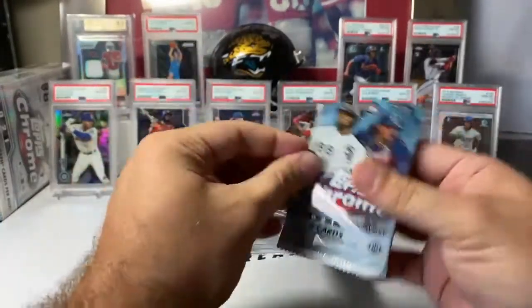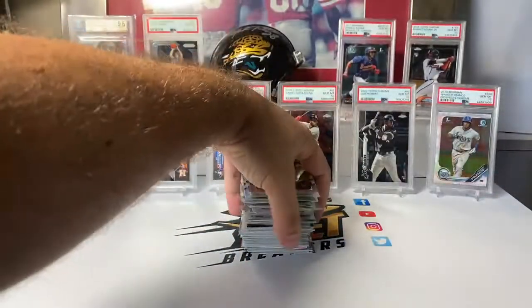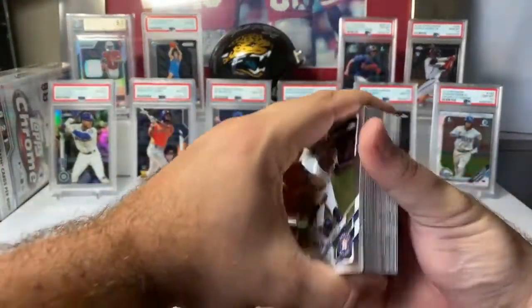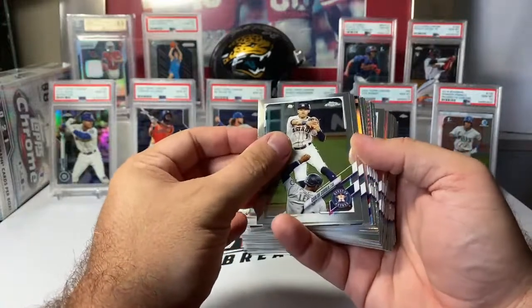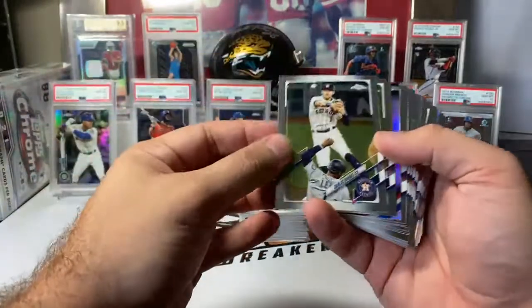First box open — 24 packs is a lot. Good luck, guys. Everything will ship. At this point I'd say we probably do more baseball than football just because of how pricey football is right now.